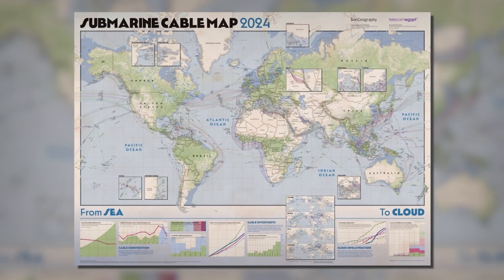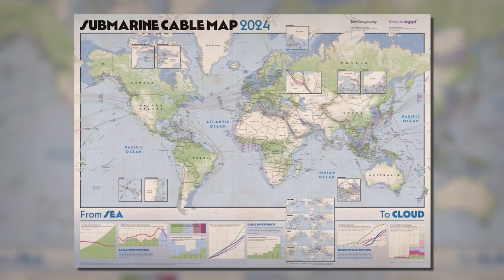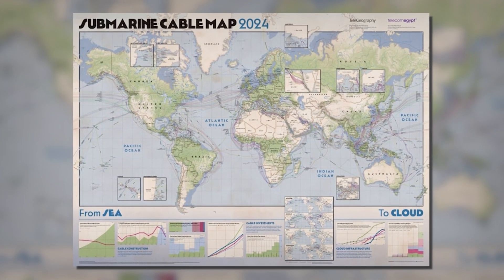According to the latest submarine cable map, as of 2024, it is reported that there are 559 active or actively under construction submarine cables.